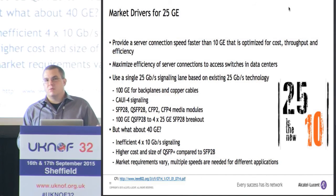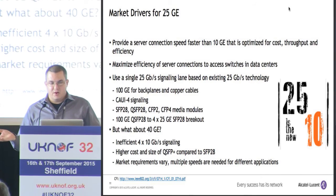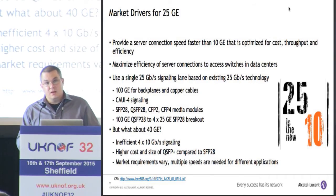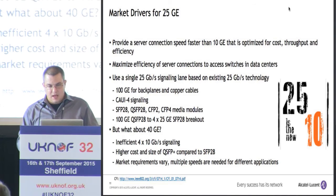What about 40 gig? We started working on that standard in 2007, which was finalized in 2010. By now it's already coming up on eight years old, and in that time technology has changed. 40 gig is still relevant and there's definitely an application for different speeds, but it is inefficient in the way it uses 10 gig signaling, and we have a higher cost and larger optic compared to SFP28.